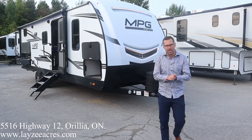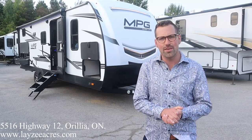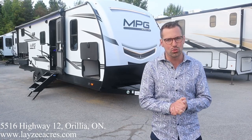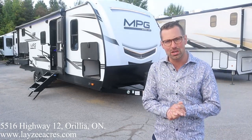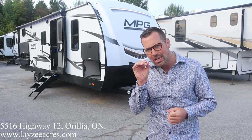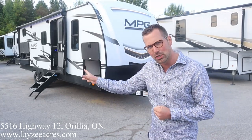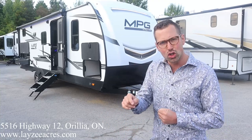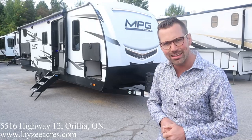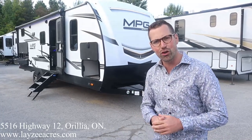Hey folks, I'm Josh from Lazy Acres. Thank you for tuning in — we are saving the world here one trailer at a time. I'd like to introduce you to a 2022 MPG Mountain 2500BH. It weighs around 5,900 pounds. This is a rose in a concrete world — it's got double-over-double bunks, a side slide, outside kitchen, a lumber frame, fiberglass skin, front fiberglass cap, and electric jacks.